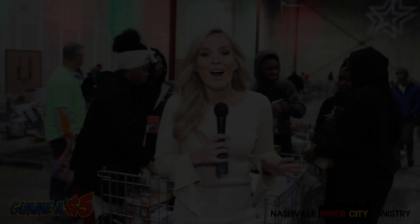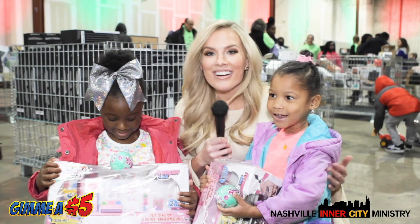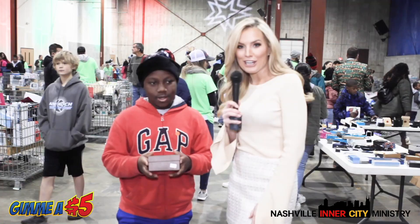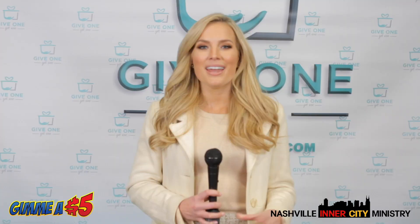You guys can see just how much is going on and how much there is to choose from, which makes it so hard to pick. But we have some very savvy shoppers — let's talk to them and see how they did. I want an LL dog for Christmas. I'm getting one for Christmas! You guys wanted it and you found it here for Christmas? Just to know that people care about them and want them to have the most magical Christmas experience — it's totally worth it. It has been a day to remember here with Give One, Get One at the Nashville Inner City Ministry. Thank you to everybody involved. We can't wait to see you next year.